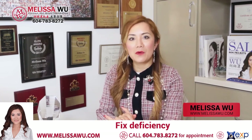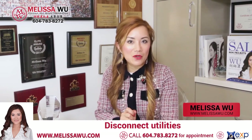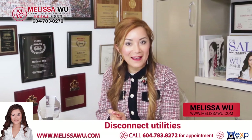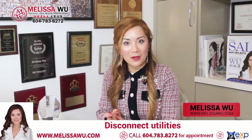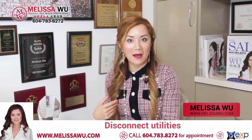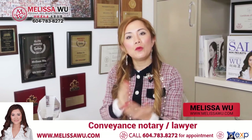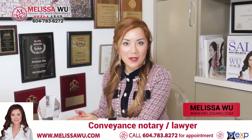You also need to remember to call — call BC Hydro to disconnect the hydro, call Fortis Gas to disconnect the gas, and call your insurance company, as you may have leftover premium that you can get a credit back on. You must also inform me, the listing agent, who you will be using for the conveyance of your property at the completion time.